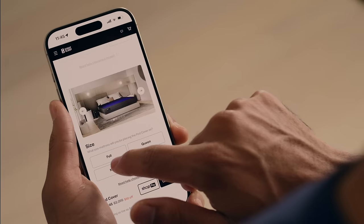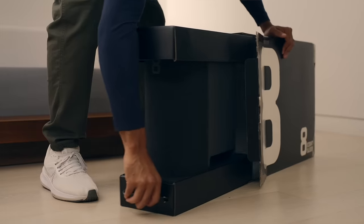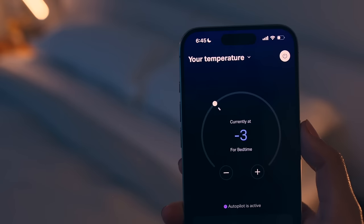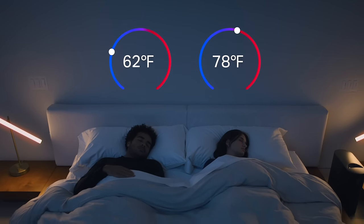From the moment you order the Eight Sleep Pod, you're on your way to better sleep. With automatic cooling and heating delivered to your door, easy setup on any bed you already own, and a highly intelligent app that gives you precise control of you and your partner's temperature from 55 to 110 degrees Fahrenheit.